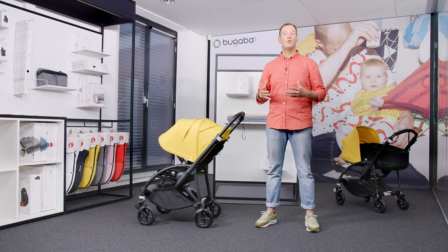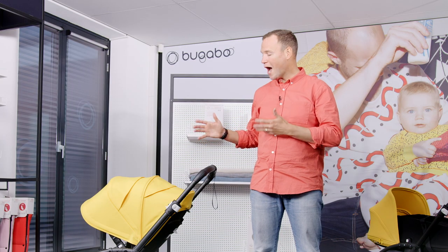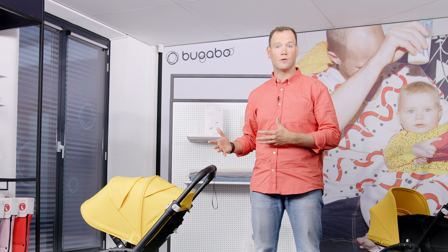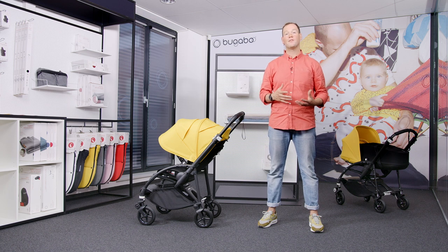The Bugaboo B6 is a new generation of urban strollers. Designed specifically for parents who live life on the go, this new high-quality stroller offers even more comfort than before from newborn to toddler. At Bugaboo we're always looking into ways to improve our products to deliver the best experience possible for both parent and child.